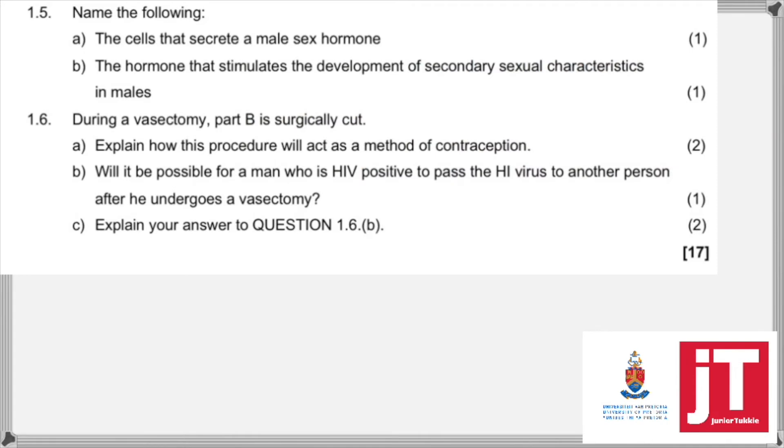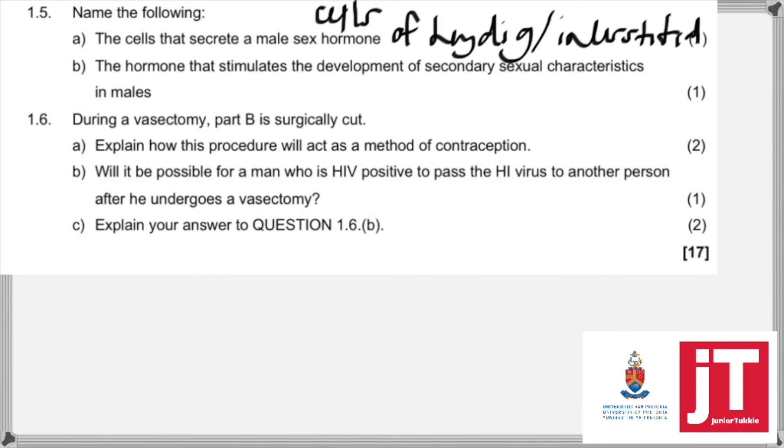Question 1.5: name the following. The cells that secrete the male sex hormone — that is easy, they are the cells of Leydig, or you can call them the interstitial cells. They also want you to name the hormone that stimulates the development of the secondary sexual characteristics in males. That is testosterone.